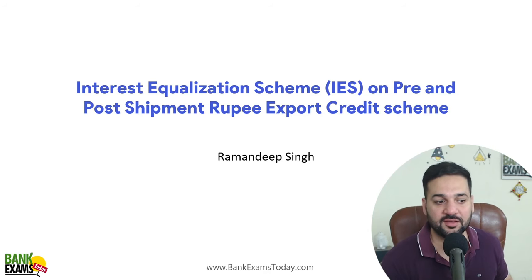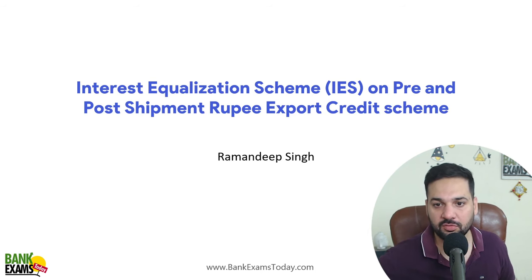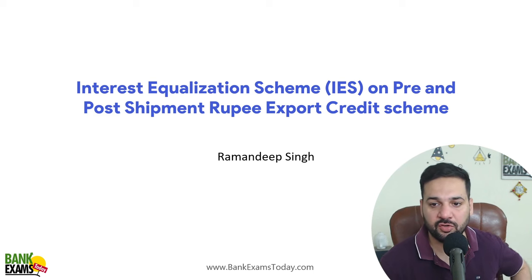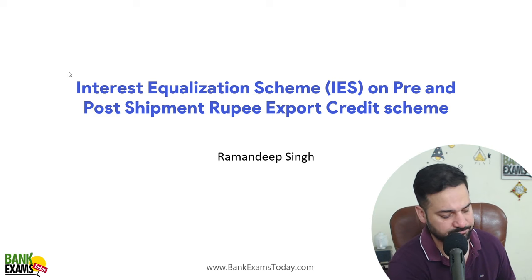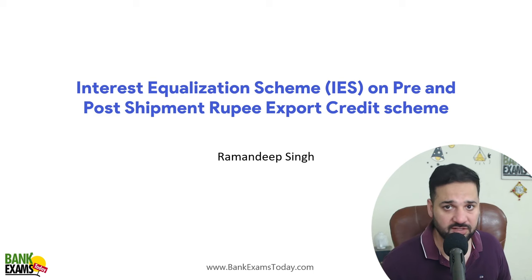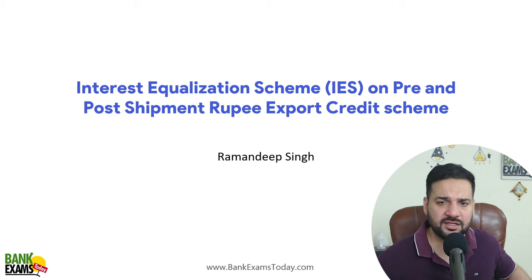Hello students and welcome back to bankexamsrata.com. My name is Ramandeep Singh. Today we are going to cover the Interest Equalization Scheme on pre and post shipment rupee export credit. This is a very important scheme for IBPS, RRB, GBO Scale 2, MPApex Bank exam, and any other credit officer level exam.